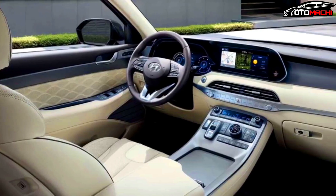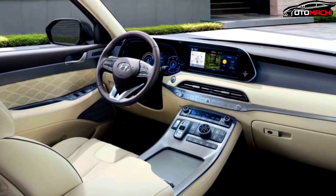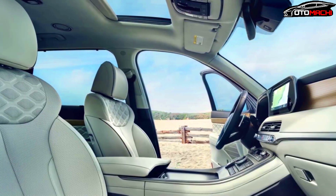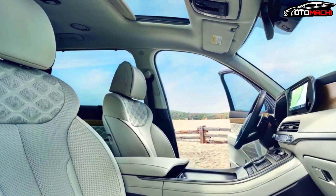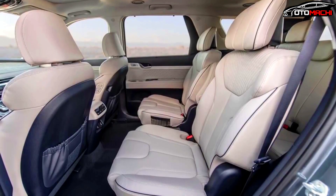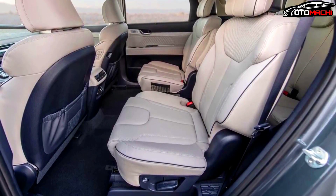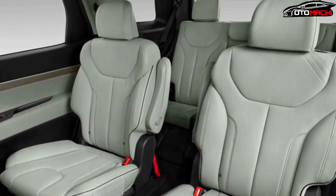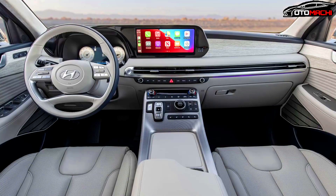Like the exterior, much of the cabin has been hidden from view, but the seats are finished in cream-colored leather with cloth centers. A look at the door panels shows that they will be more similar to the current Kia Sorento than the existing Santa Fe. The seats can also be seen folded flat.